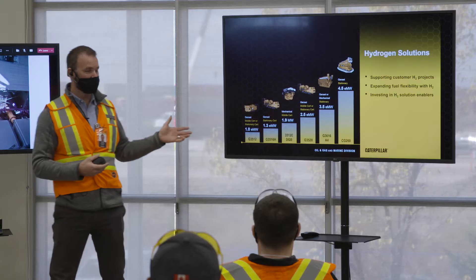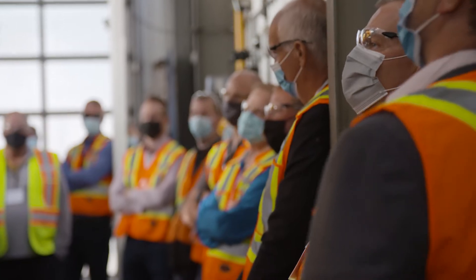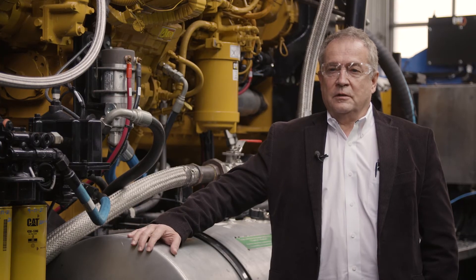Today we saw a multitude of new technologies with a very high focus on efficiency, on safety, and on reduction of emissions. It will lead us into the next generation of my particular work, which is hydraulic fracturing.